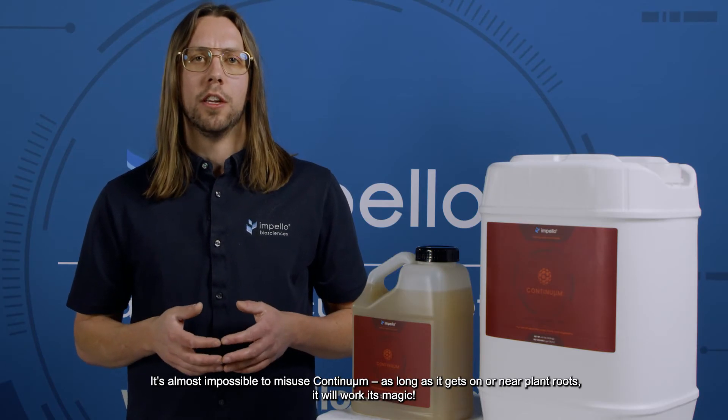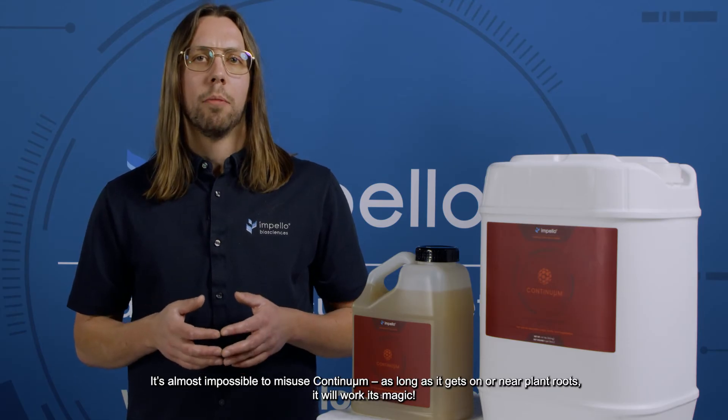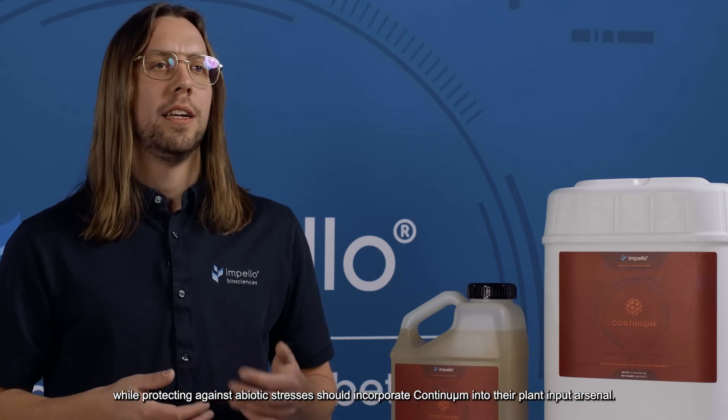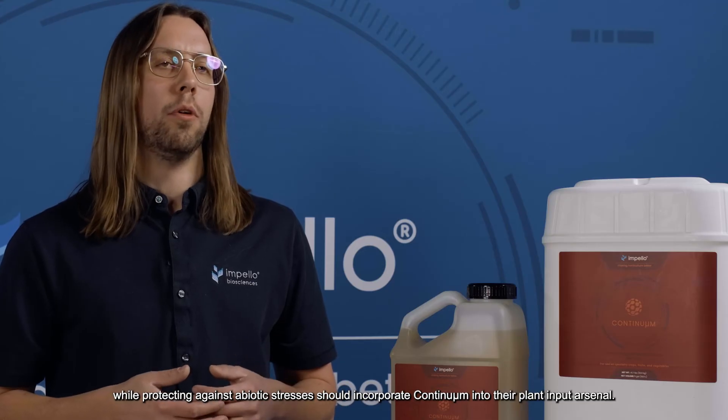It's almost impossible to misuse Continuum. As long as it gets on or near plant roots, it will work its magic. Growers who are looking to maximize their crops' performance and quality while protecting against abiotic stressors should incorporate Continuum into their plant input arsenal.